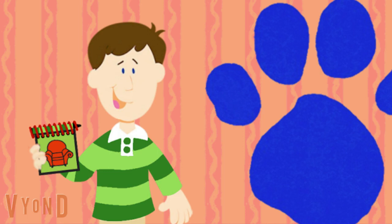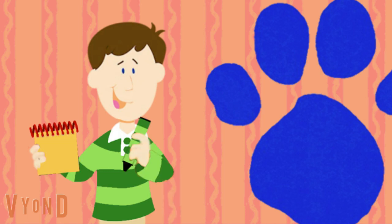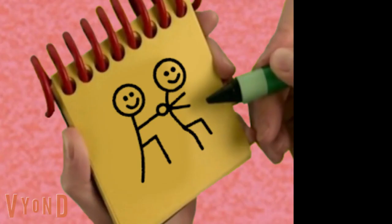You know what, we need our handy dandy notebook, right? Let's draw a circle for a head, then a body reaching out, dots for eyes and a smile — then another person with a head and a body like this, getting tagged.